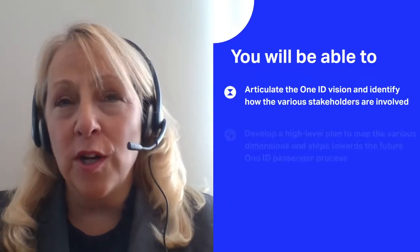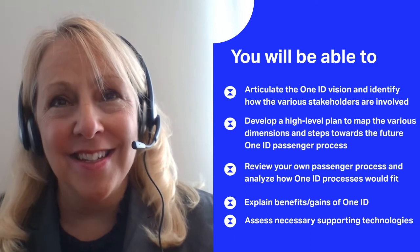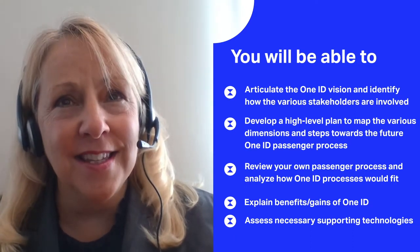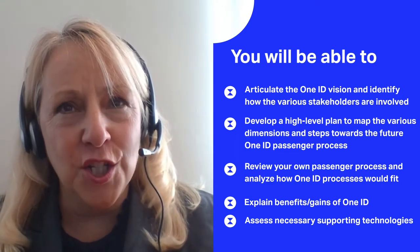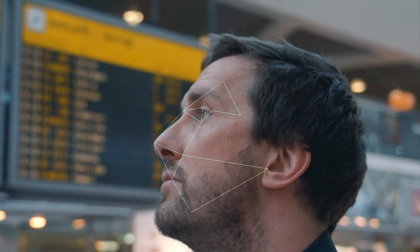First, we'll give you the foundations to understand in detail how the OneID process is different from today's process — what are the various stakeholders involved and their benefits. It will highlight the changes that need to take place and provide you with an understanding of the necessary supporting technologies, including trusted digital identity, biometric systems, and identity management platforms to exchange the necessary passenger data. You will also review the various privacy and security considerations that must be taken into account for implementation.